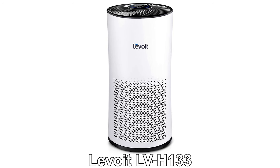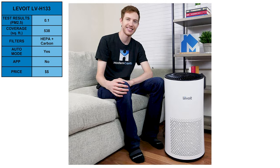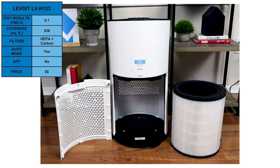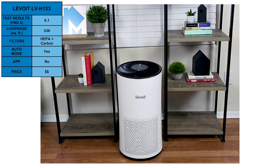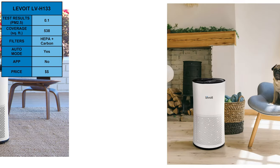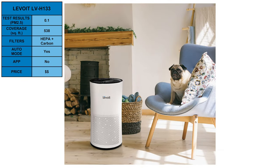Moving on, we have the Levoit LV-H133. The H133 achieved a PM2.5 of 0.1 in our tests and is able to purify spaces up to 538 square feet. It has one of the largest HEPA filters we've tested to date, along with an equally large fan to drive air through it. The simple design and basic aesthetic may not be much to look at, but the price point is very low for this level of performance.